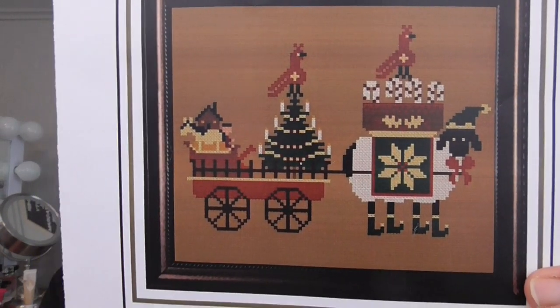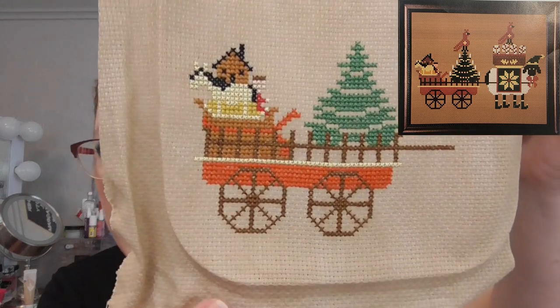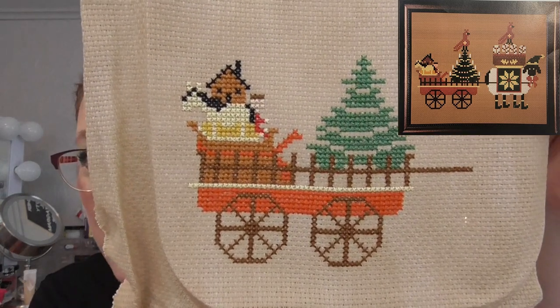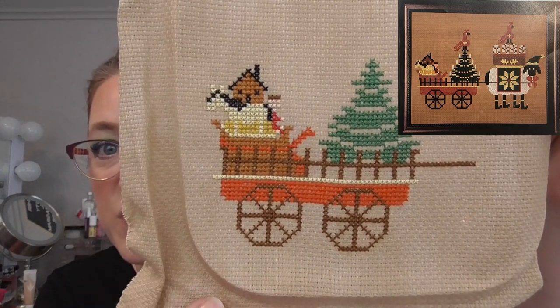Next up I have Christmas Delivery by Twin Peaks Primitives — this is so super cute. It's stitched on 14 count vintage country mocha. I was really excited because I got quite a bit of this done when I was working on it this summer. I'm using the called-for DMC and I can't wait to get more work done on that one this winter.